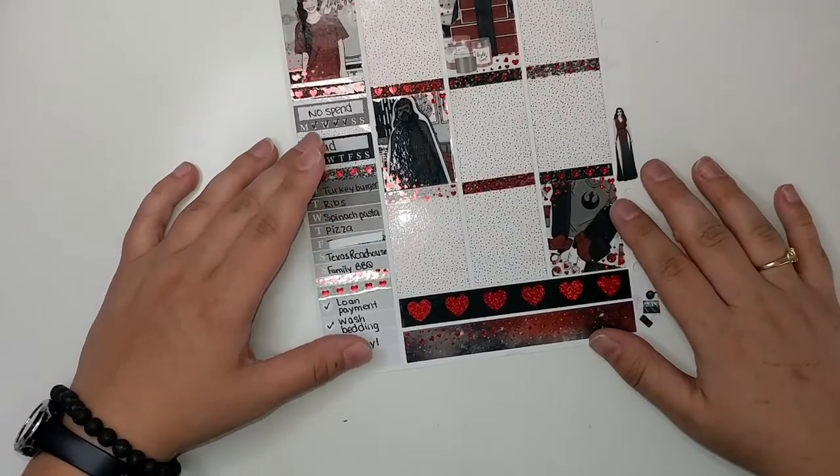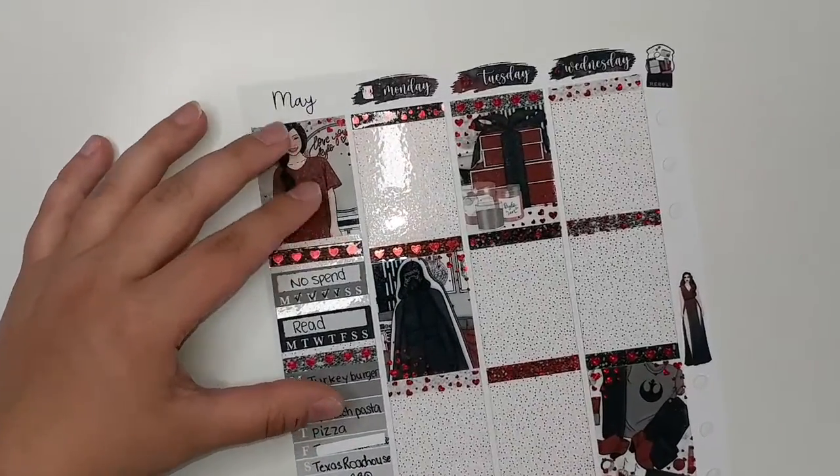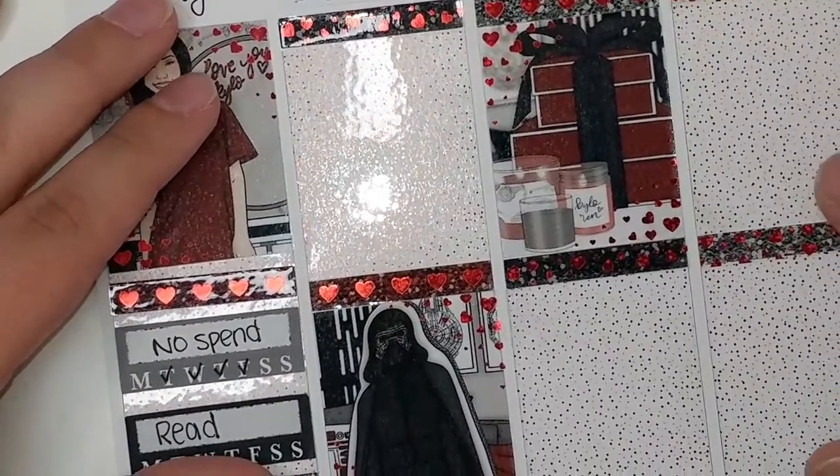I had to do some stuff on a checklist on the sidebar. Let's zoom in — sorry for shaking you guys so much. Let's get started.